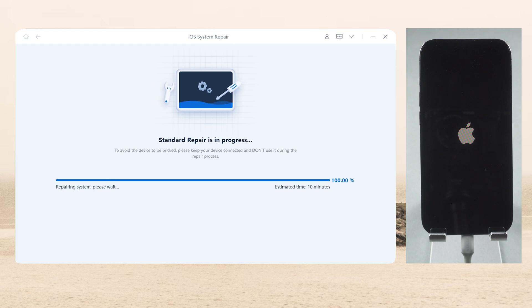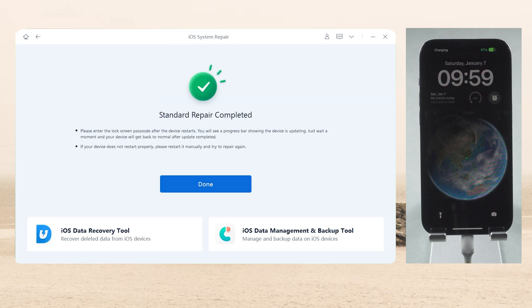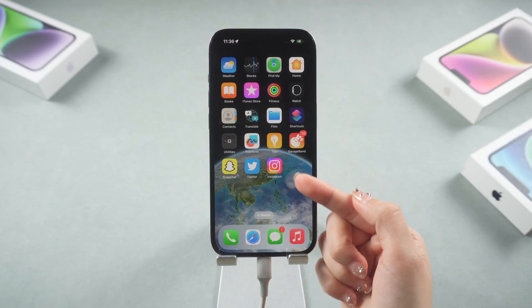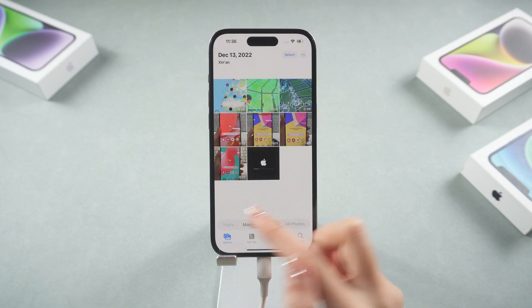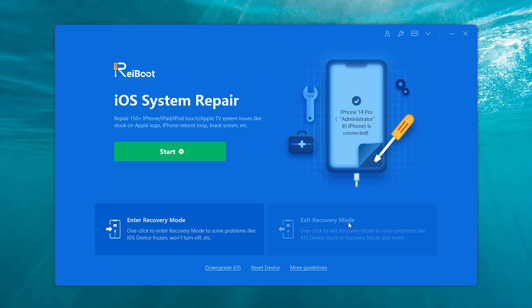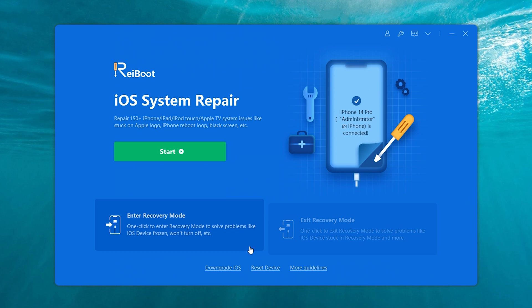Okay, now you can see my iPhone starts to restart and become normal. Let's check it out — you can find all my data are still here. Thanks, Rayboot. In addition, Rayboot also provides enter or exit recovery mode with one click. Give it a try.